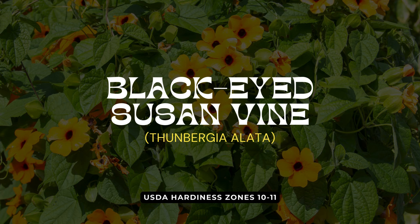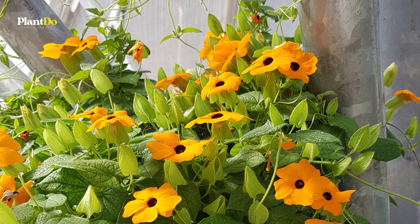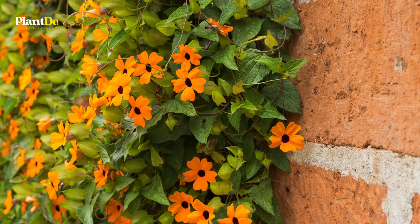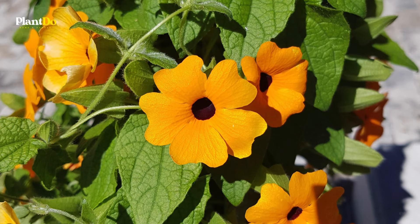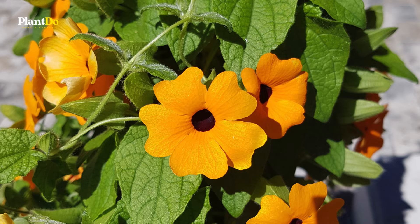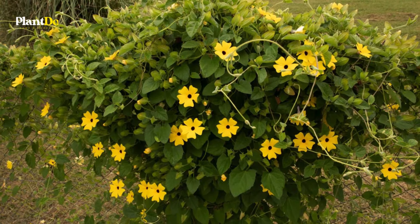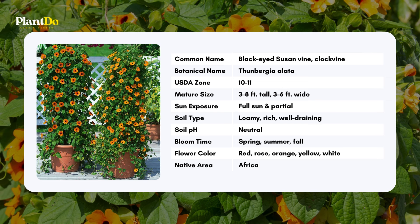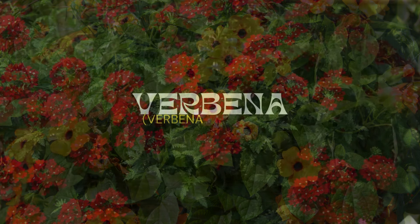At number 11, we have the black-eyed Susan vine. Known for its vigorous growth, this plant can be a showstopper in a hanging basket. While it's often grown on a trellis or support, its trailing habit works beautifully in a basket, creating a cascade of vibrant blooms. Just be cautious as the vines will wrap around anything in their path. Keep the soil consistently moist and never let it dry out. Black-eyed Susan vine thrives in full sun, ensuring a stunning display all summer long.